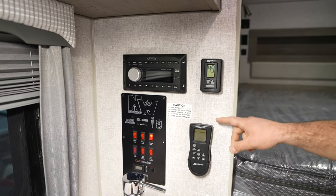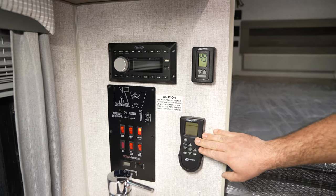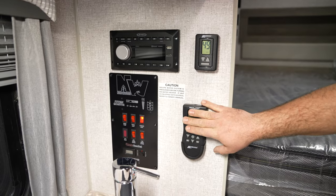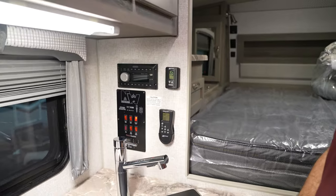The thermostat's going to be over here. They do have a MaxAir fan up in the bedroom, and they've switched to the style that uses a remote, so you've got a remote down here to operate the fan instead of having to crawl up into the bed to operate it if you're not actually sleeping.